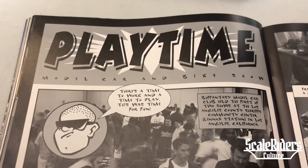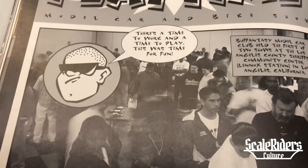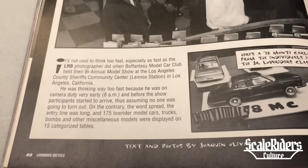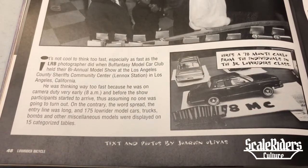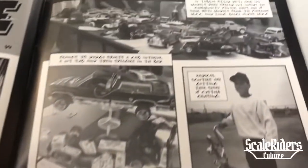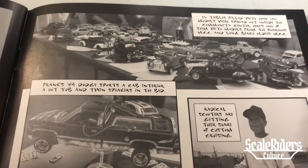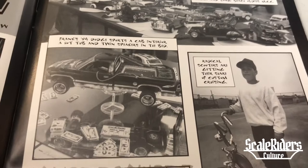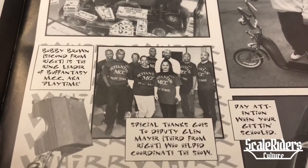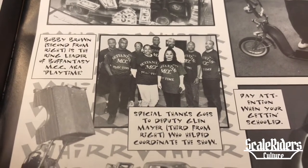Here we have a model car and bike show — Playtime. Look at that sketch right there, lots of people. Here we get into the article — lots of model cars on the tables, active day right there. I wish I knew about these shows back in the day. Here we have both Fantasy MCC, also known as Playtime.